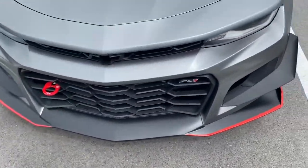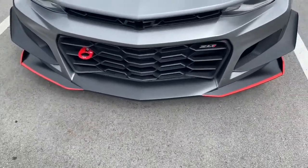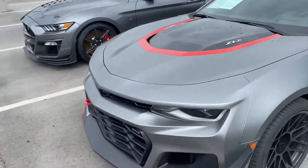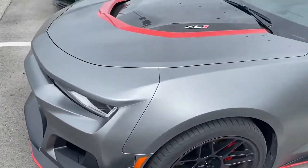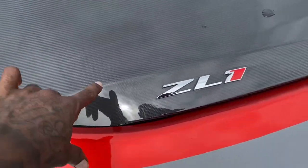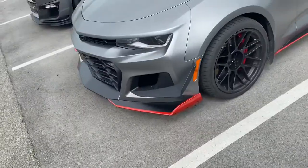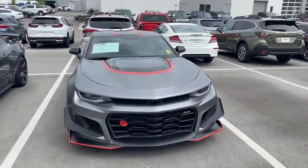Right here we got this Camaro ZO1. Y'all see it — like a grayish, like a matte grayish and black. Red brake calipers, you know y'all know. It got the carbon fiber hood. Yes, ZO1. Y'all see them. Let's get this thumbnail right here.